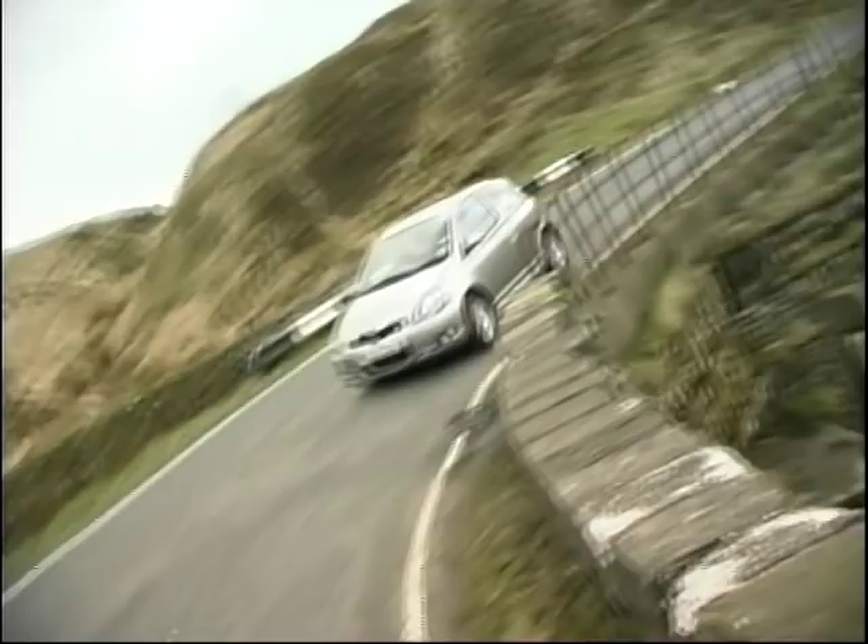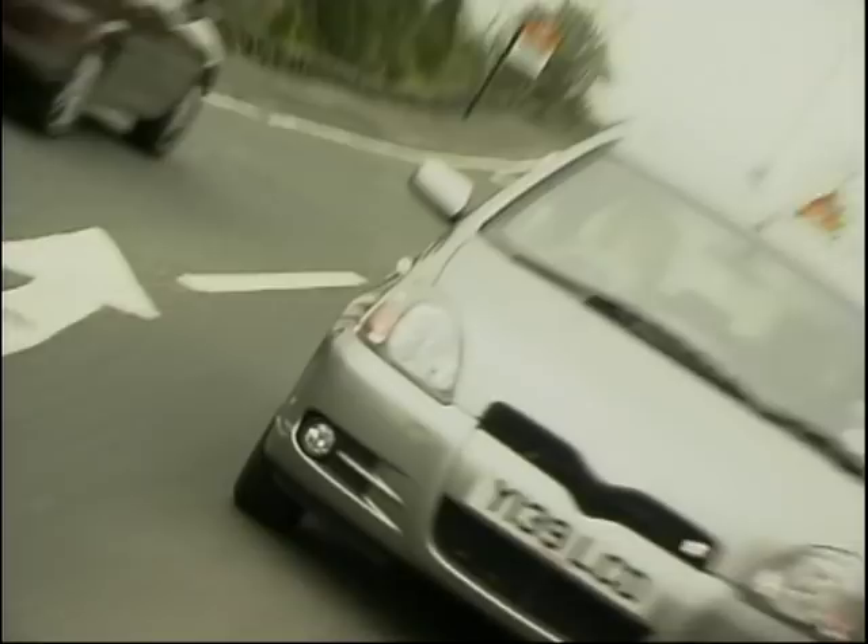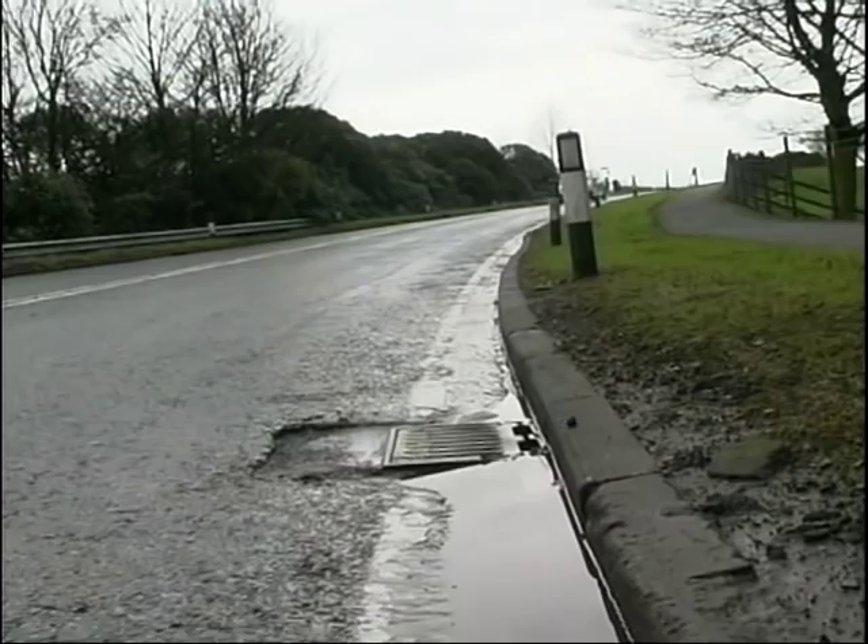Now if I'm being picky, the original Yaris was a little bit wallowy when you chucked it into a corner. But you'll be immediately impressed by the poised stability of this new T Sport. The improved suspension gives it a really sporty feel and the body roll never reaches an alarming level. And that, coupled with these hip-hugging seats, well it really challenges you to throw this Yaris around, just like you would with any hot hatch.